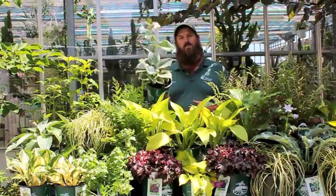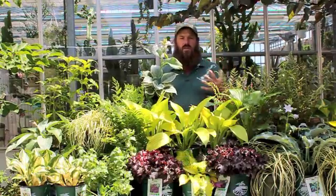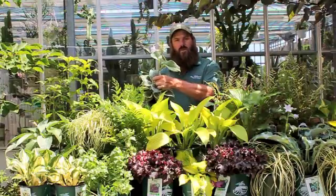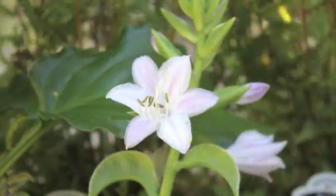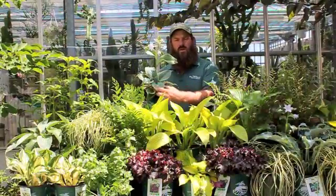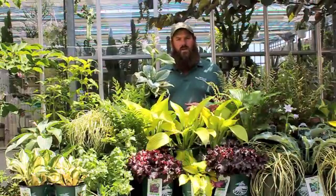The first one is the one in my hand here — this is called Secret Ambition. Secret Ambition is actually a fragrant Hosta, so the flowers on this are going to have a very nice light fragrance to them, which can make it a very good cut flower. The flower color is going to be a pale lavender, but it rises above this wonderful powder blue with creamy yellow edged margins. This will get to be about a medium sized Hosta in the garden.